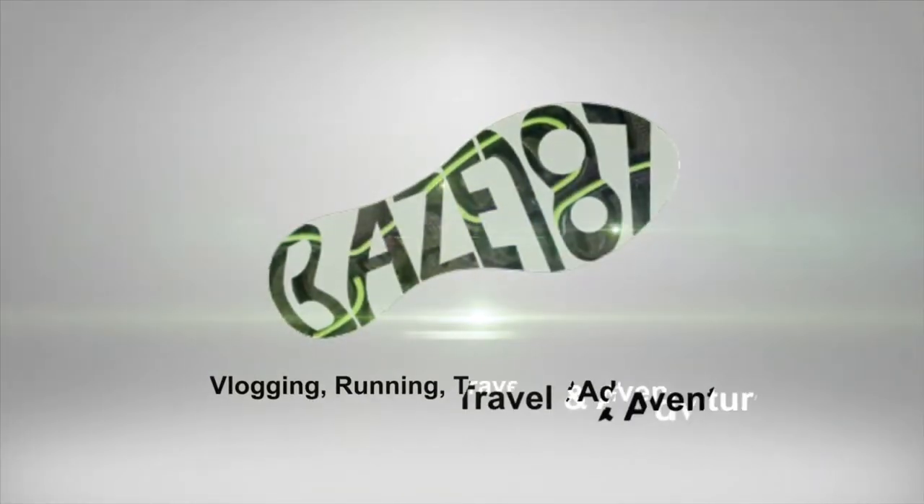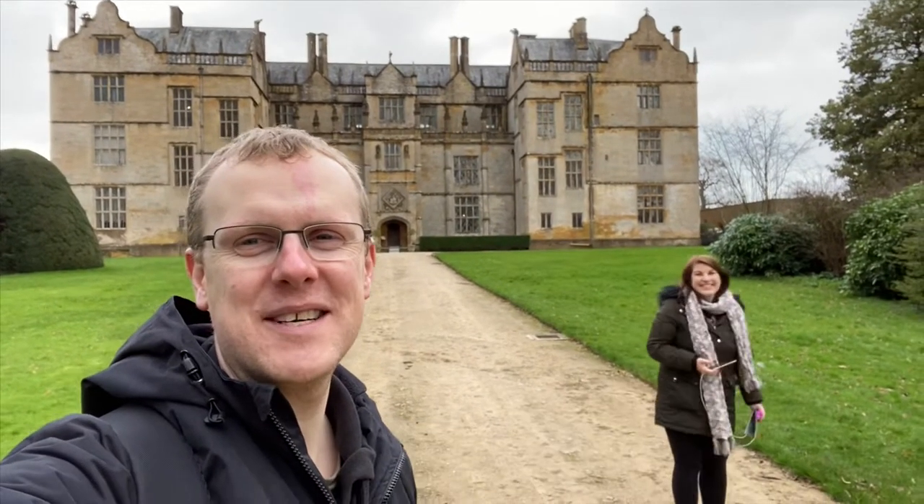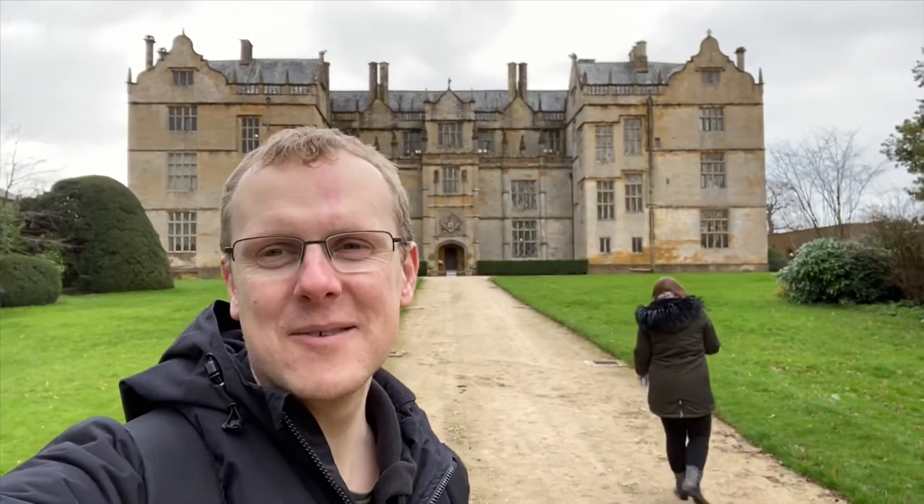Montacute House near Yeovil — that's where we are! Good morning, thanks for coming back to my channel. Me and the family are at Montacute House near Yeovil because tomorrow we're going to run Yeovil Parkrun. Normally it's held at Montacute House and you run away from the house down this driveway, but because of winter they have a winter course at a local country park. For me it's going to tick off the Y in the Parkrun alphabet.